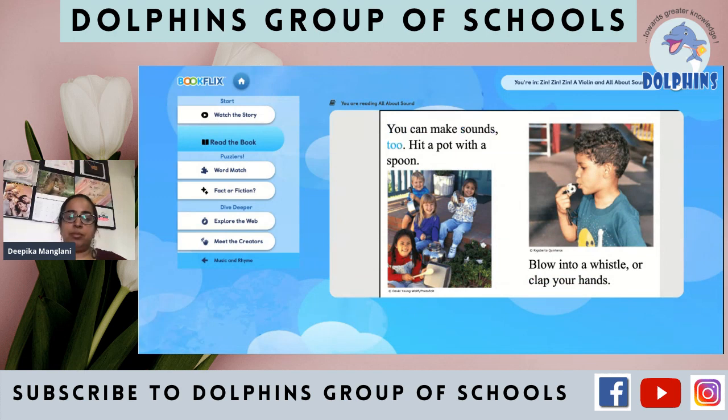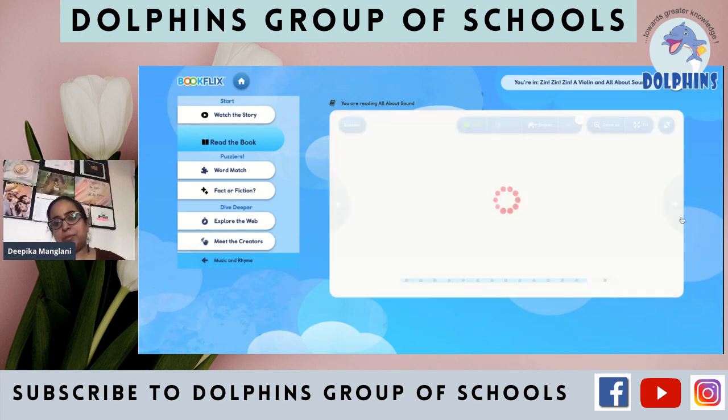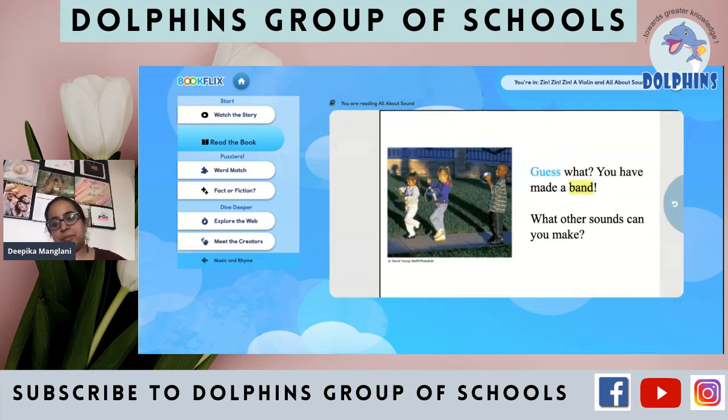You can make sounds too. Hit a pot with a spoon. Blow into a whistle or clap your hands — this is a sound, this is a sound, and when you whistle, that is also a sound. Guess what? You have made a band. What other sounds can you make?